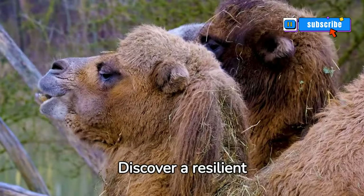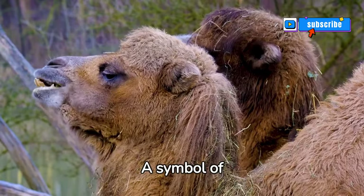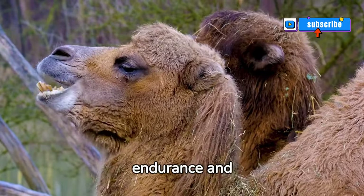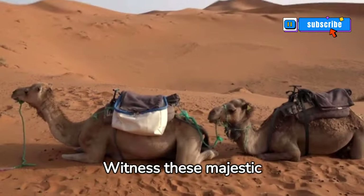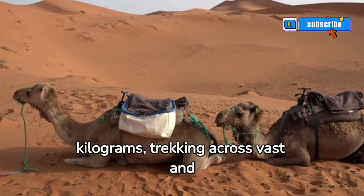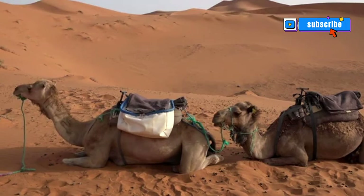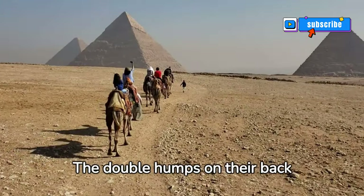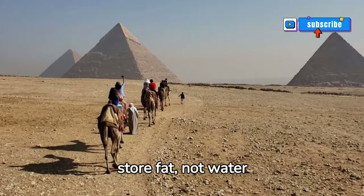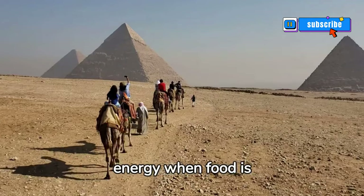Discover a resilient creature thriving in the harsh desert: the Bactrian camel, a symbol of endurance and adaptability. These majestic animals carry weight up to 450 kilograms, trekking across vast and barren lands undeterred by the harsh climate. The double humps on their back store fat, not water as commonly believed — these humps provide energy when food is scarce.